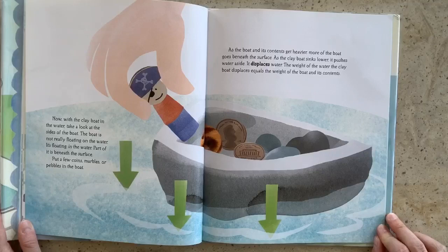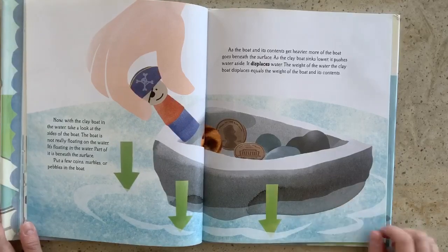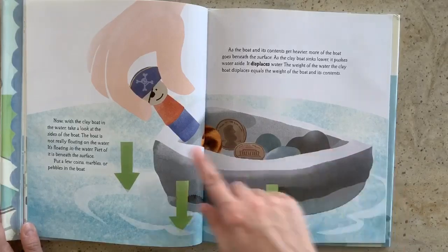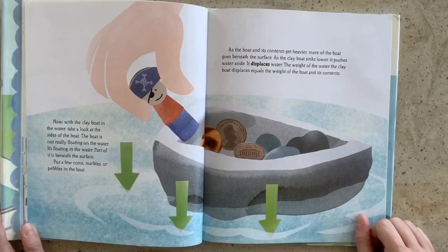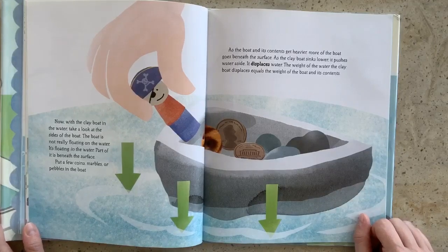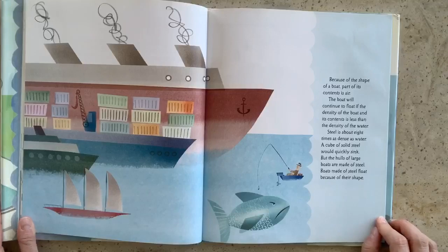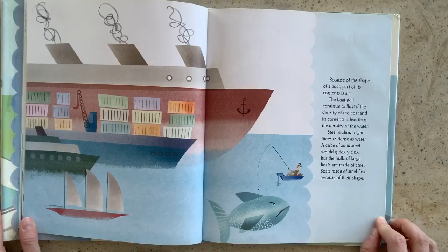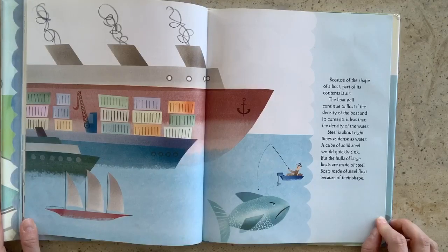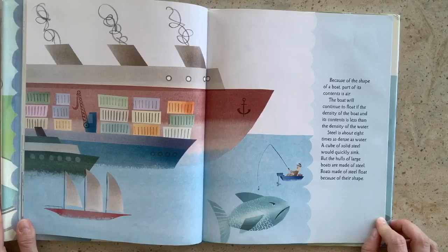Now with the clay boat in the water, take a look at the sides of the boat. The boat is not really floating on the water — it's floating in the water. Part of it is beneath the surface. Put a few coins, marbles, or pebbles in the boat — even a pirate. As the boat and its contents get heavier, more of the boat goes beneath the surface. As the clay boat sinks lower, it pushes water aside — that means it displaces water. The weight of the water the clay boat displaces equals the weight of the boat and its contents. Because of the shape of a boat, part of its contents is air. The boat will continue to float if the density of the boat and its contents is less than the density of water. Steel is about eight times as dense as water. A cube of solid steel would quickly sink. But the hulls of large boats are made of steel. Boats made of steel float because of their shape.